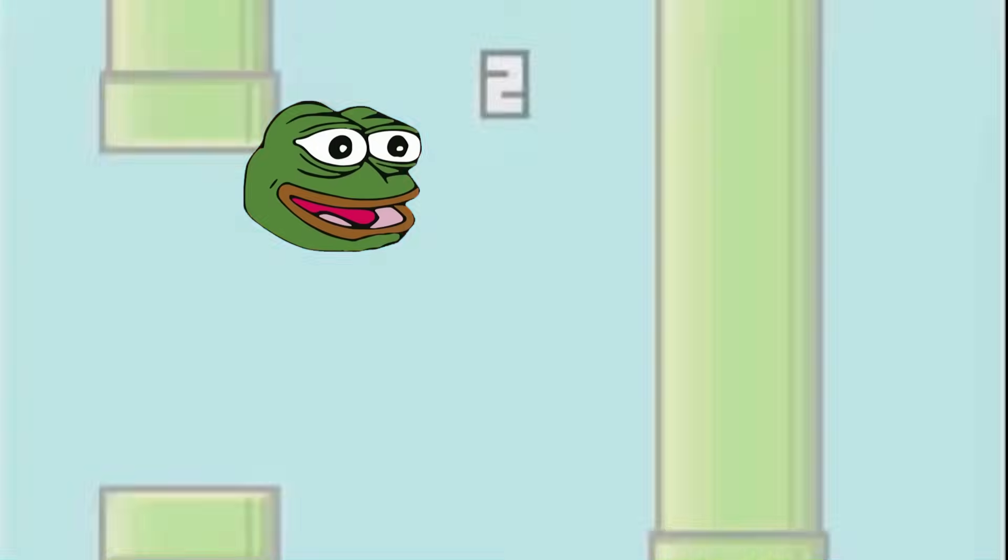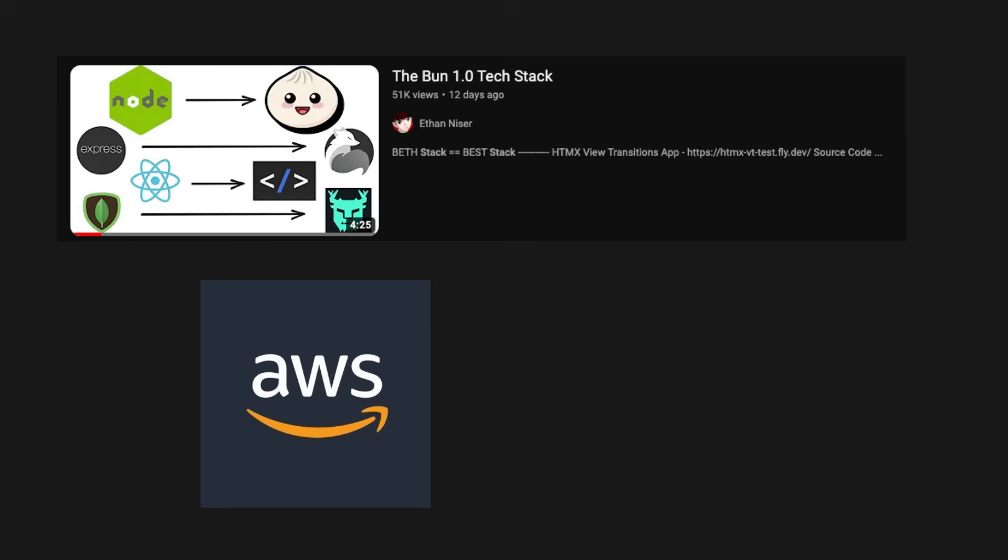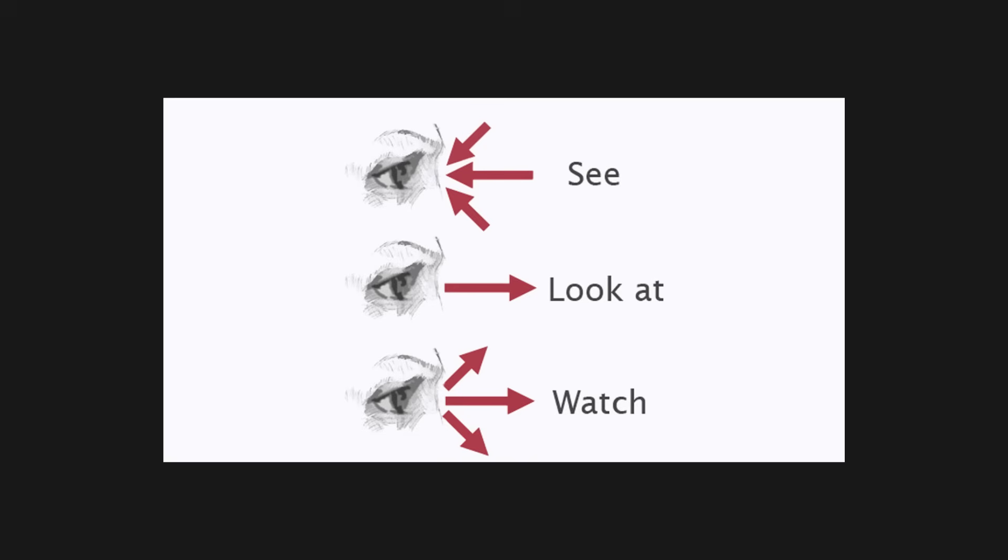They can be a clone of a popular website or game. I recommend having at least three unit-tested projects that anyone can access — maybe a web app on AWS or Vercel, or a mobile app on the Android App Store — anywhere someone can see and use your project.